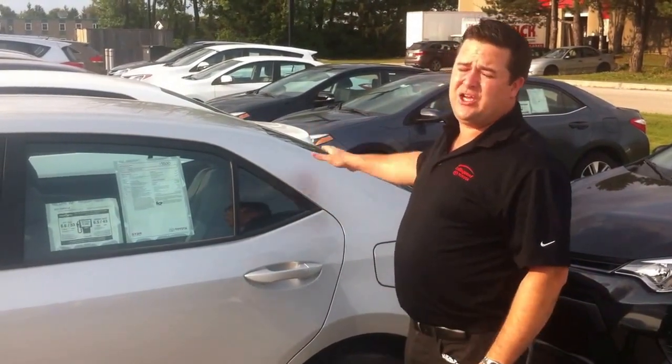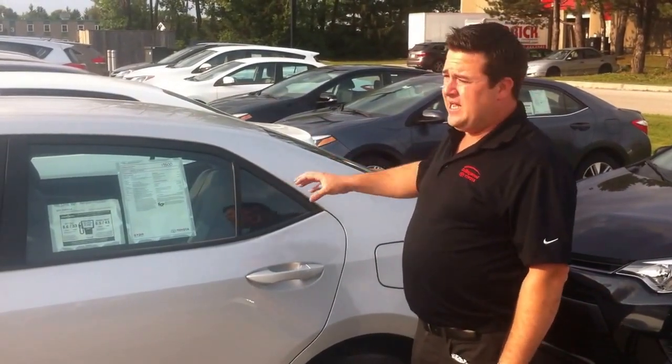Also, our trunk holds 16 cubic feet more for storage. The final thing is fuel economy — we're actually 1.5 miles to the gallon better on fuel than the Civic.